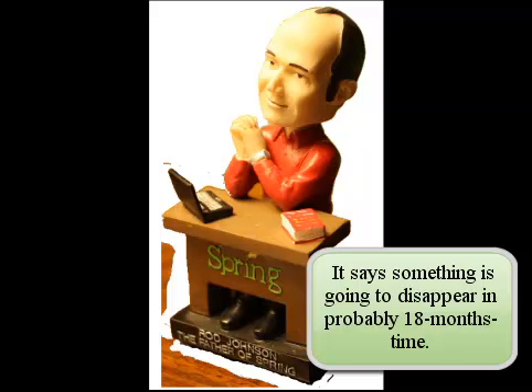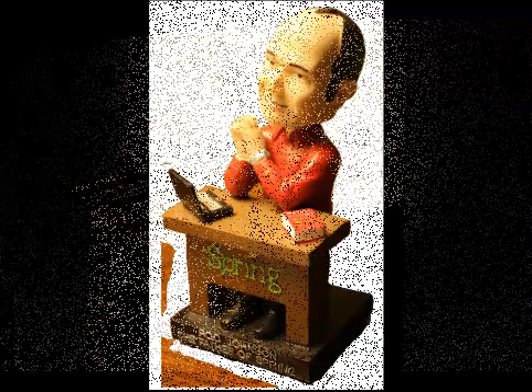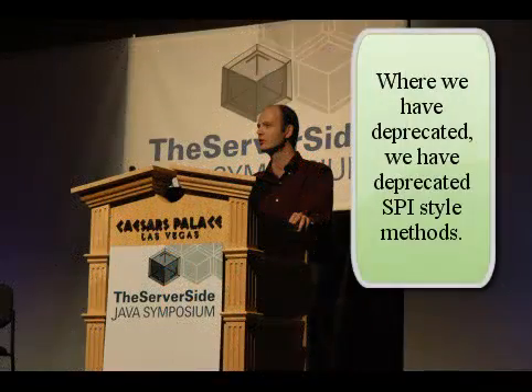But generally, where we have deprecated, we have deprecated SPI-style methods that do not affect the majority of code. The majority of code doesn't need to call the core of Spring very much. The whole thing is based around fairly transparent services, which is why you can take business objects that work in Spring 1 and run them in Spring 3.1.